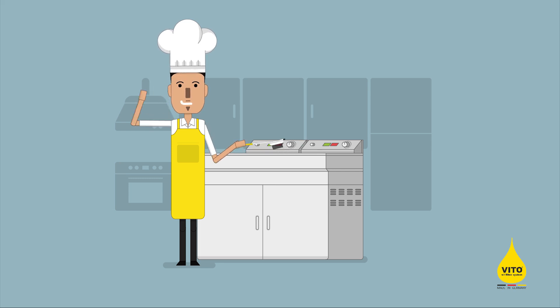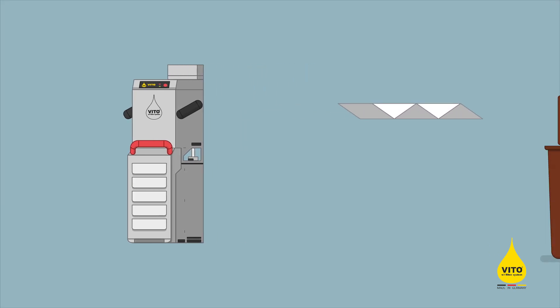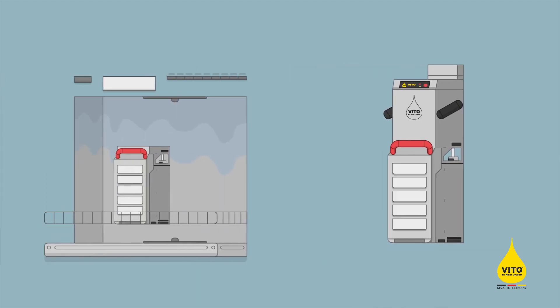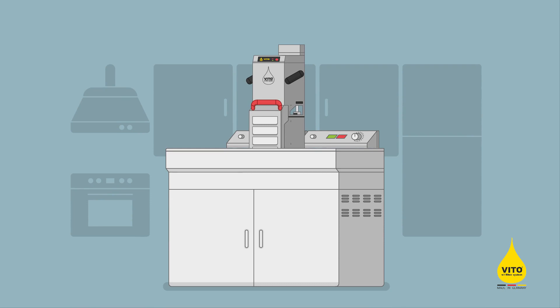Ben also benefits, because he doesn't have to scrub the fryer so much. On the other hand, Vito is washed very easily. The filter is changed when required and gets dumped in the bio-waste bin. Vito gets cleaned in the dishwasher, and with a new filter inserted afterwards, it is ready to use again.